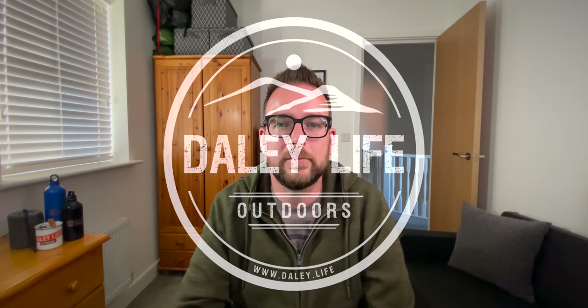Hey up folks, I've just got back from Go Outdoors. I did a little bit of stealth filming while I was in there, so I thought I could let you have a look at what they've got and we can decide whether we think it's worth a visit to the store or whether you're better off just going on the website and ordering what you need online.